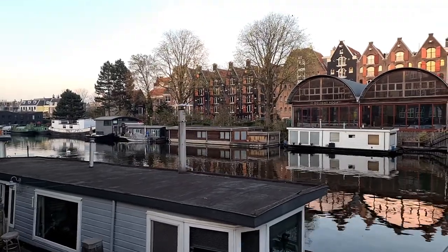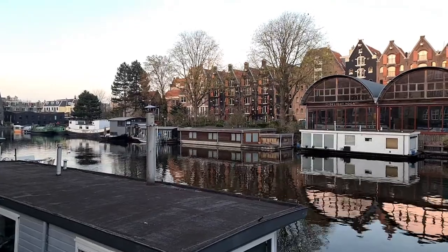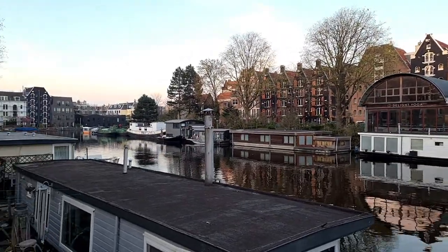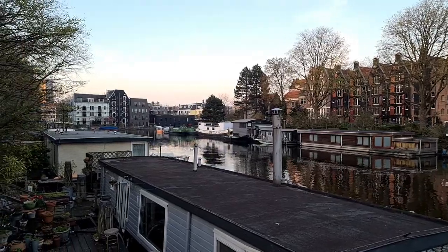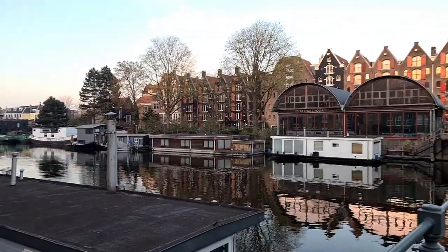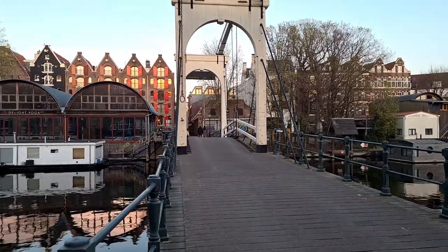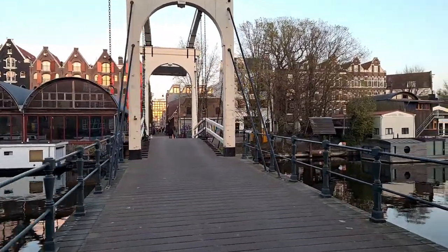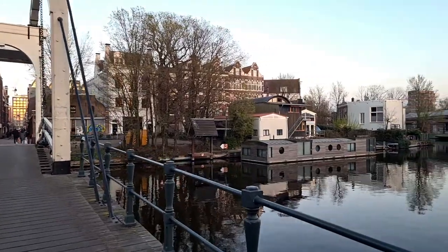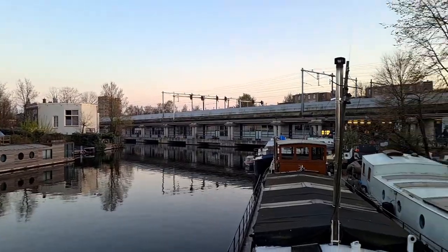Hey guys, good evening. Welcome to Amsterdam, 25th of March, Friday evening. Amsterdam is getting crowded and meanwhile I'm choosing more peaceful places like this one. This beautiful bridge is an entrance to an artificial island. There are three artificial islands in this area. They are called in Dutch the Western Islands.